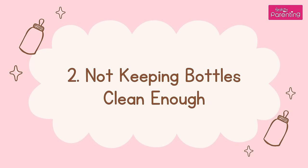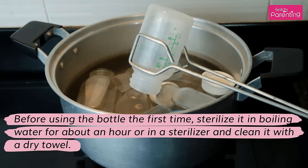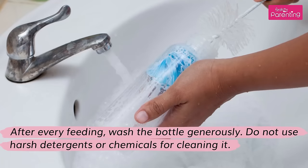Mistake 2: Not Keeping Bottles Clean Enough. Sterilizing the feeding bottles, rings, and nipples is a must every time before you bottle feed your baby. Before using the bottle the first time, sterilize it in boiling water for about an hour or in a sterilizer, and clean it with a dry towel. After every feeding, wash the bottle generously. Do not use harsh detergents or chemicals for cleaning it.